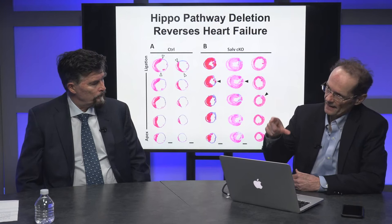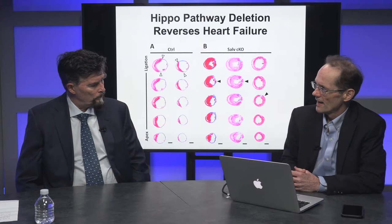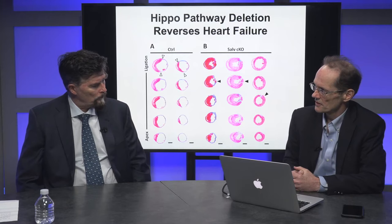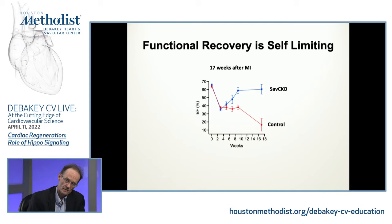One of the things we get asked about is: is it bad to take away the HIPPO pathway? The stop signal is there for a reason. When you do this, does it keep growing, or is it self-limiting? It does stop — it is self-limiting. In the same study, infarcting mice and waiting three weeks, but following out for 17 weeks, you can see the controls drop off with more remodeling, but the Salvador knockouts remain stable. So it does become stable.